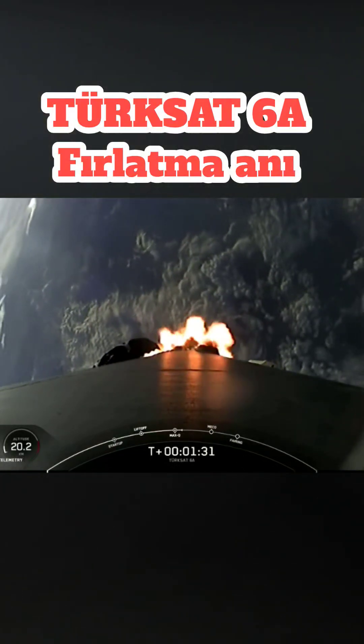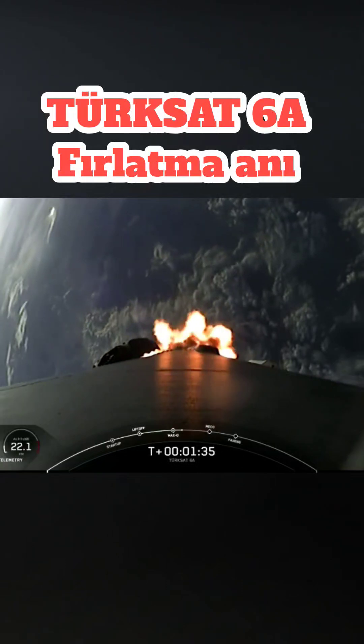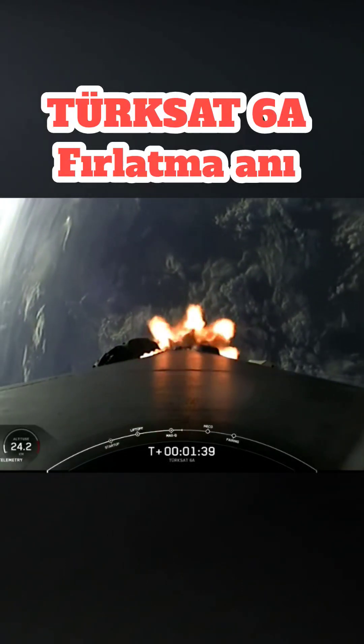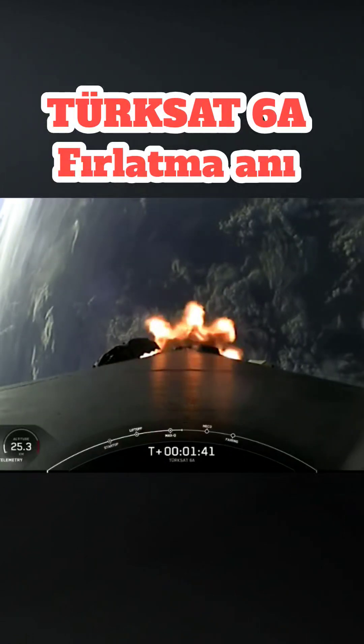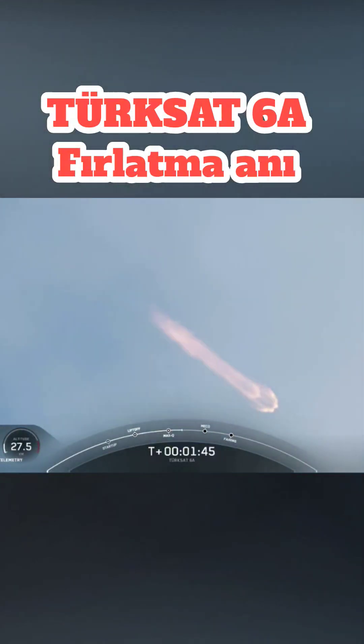Now, as the rocket continues to ascend, be sure to watch the stage one telemetry at the bottom left-hand corner of your screen to see the speed changes through ascent. The rocket typically needs to go 17,500 miles per hour horizontally in order to avoid being pulled back down to Earth and get into orbit.